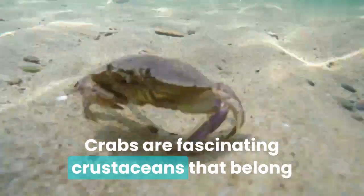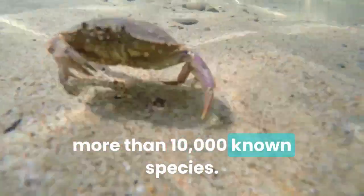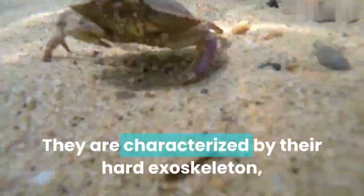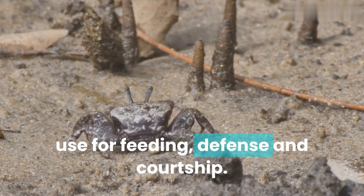Crabs are fascinating crustaceans that belong to the order Decapoda, which includes more than 10,000 known species. They are characterized by their hard exoskeleton, 10 legs, and two pincers that they use for feeding, defense, and courtship.